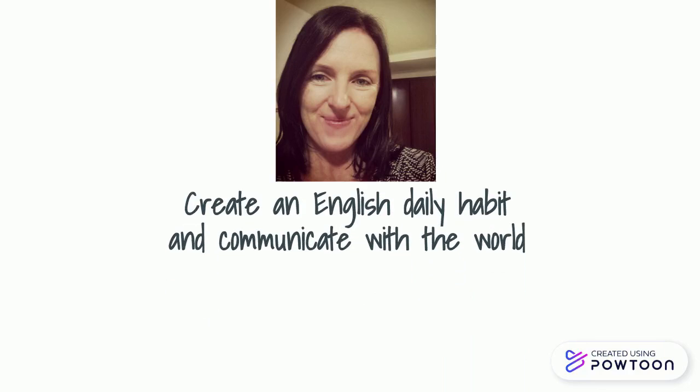Hi, I'm Audrey, and I want to help you create an English daily habit and communicate with the world. Why don't you join me?